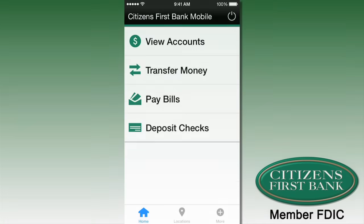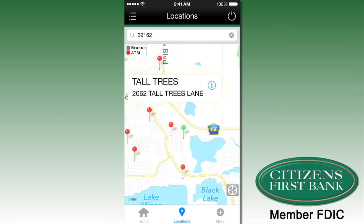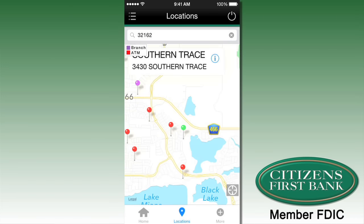Absolutely. We're really excited to be able to offer mobile banking at Citizens First Bank. We've just rolled it out in the last few months and we continue to improve the product.